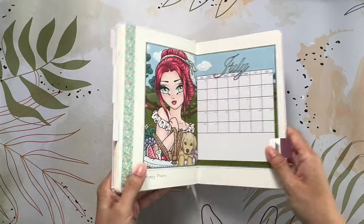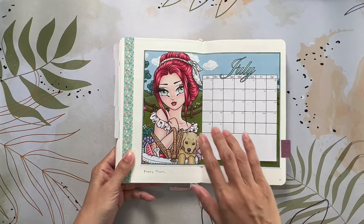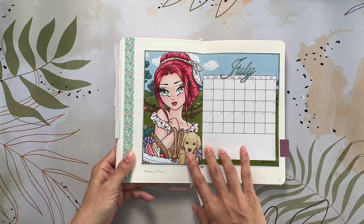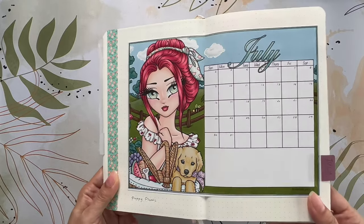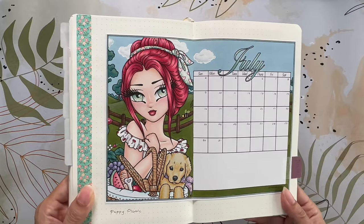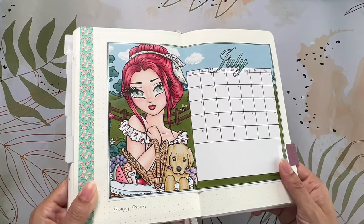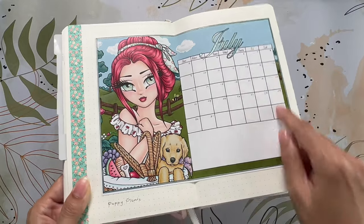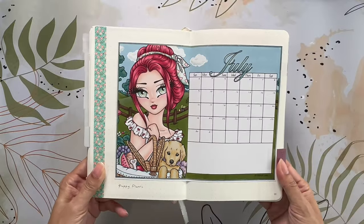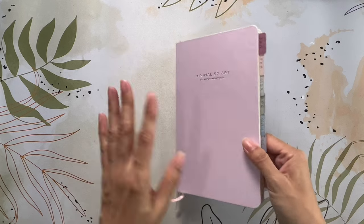I'm starting off with the PDF calendar coloring page given through Hannah Lynn's Patreon — this is the image from last year. I colored her illustration called Puppy Picnic, always with a base of alcohol markers and whichever pencils I'm using at that moment, plus some white Posca and glitter gel pen for the border and details. This is my PDF calendar for my coloring journal.